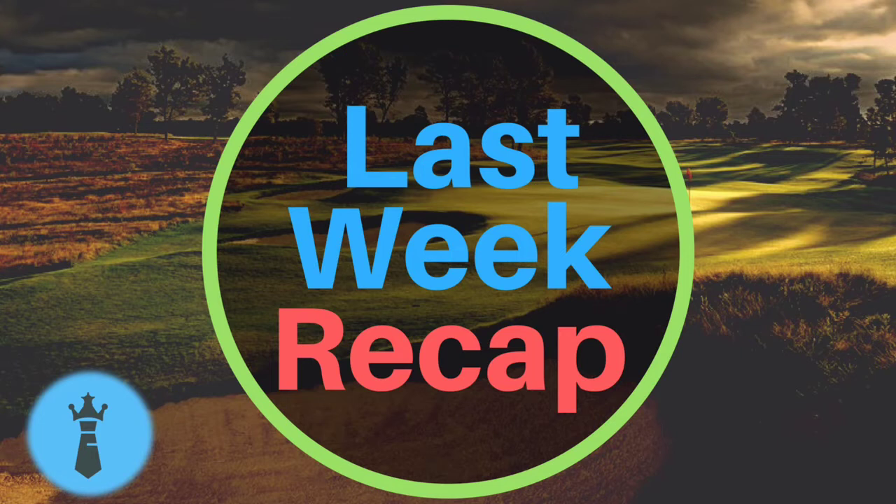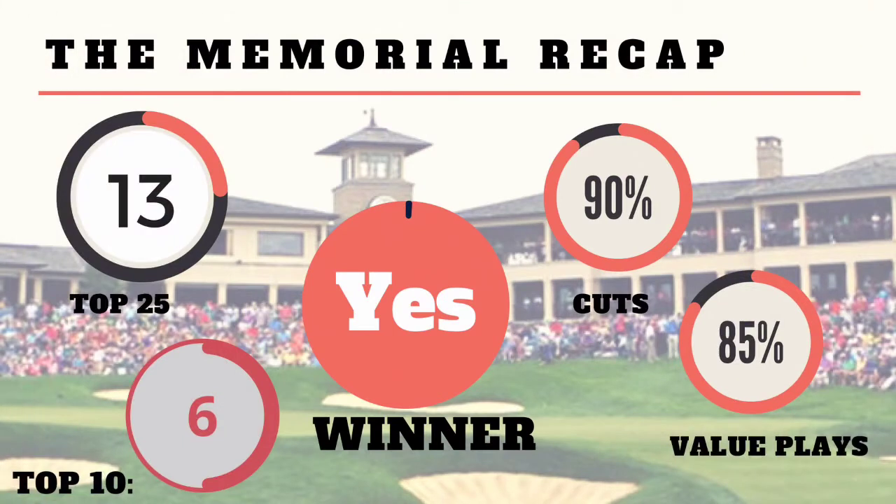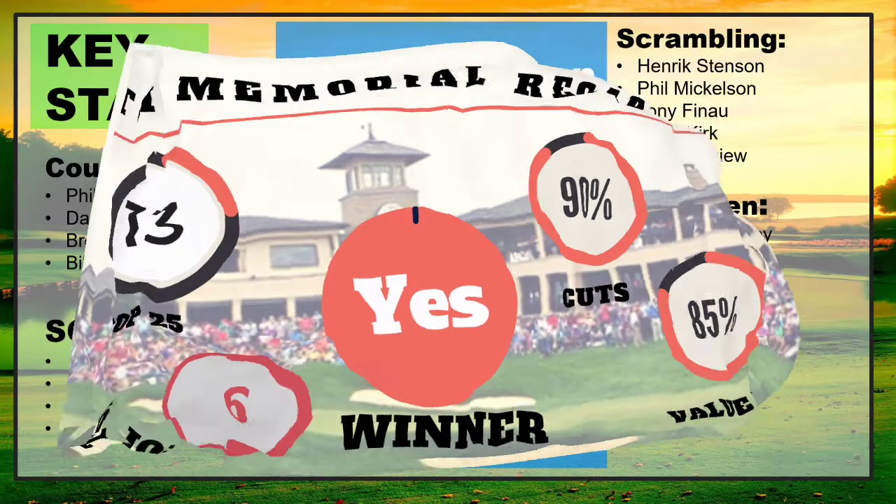Before we get into that, let's do a quick recap of last week. We extended our streak of picking the winner to 13 straight weeks by picking Bryson DeChambeau. He won in a tiebreaker over another one that we picked, Kyle Stanley, and also Berger — so pretty good, two out of three players going for first were ones we picked.